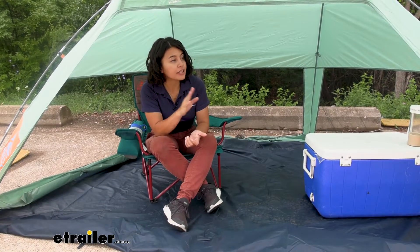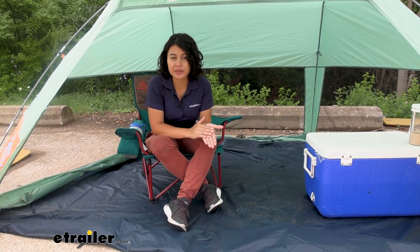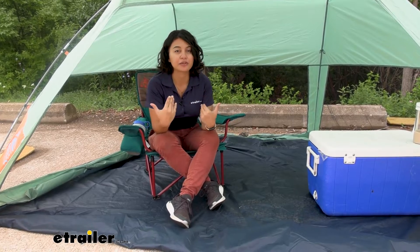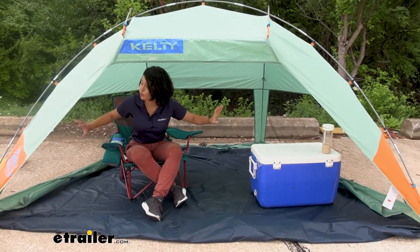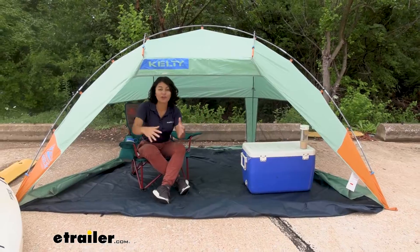We have this completely open right now — perfect for if you just want a little bit of shelter from the sun and from the wind but still want to be able to see what's outside and have the breeze come in. Our door is completely open, but we also have three mesh windows on our three walls, and that's bringing in all that light.